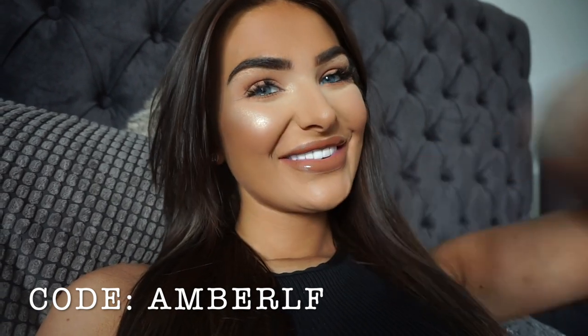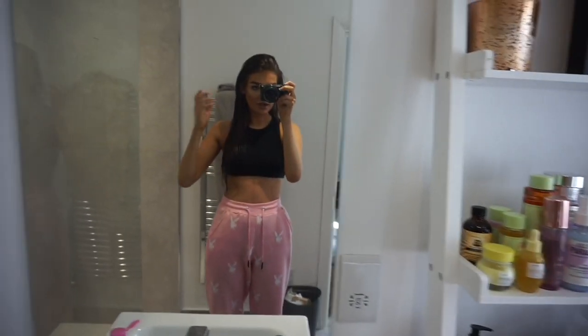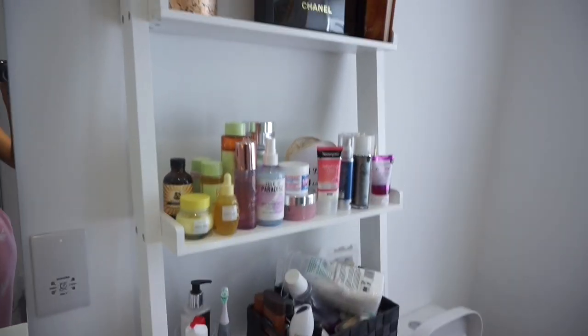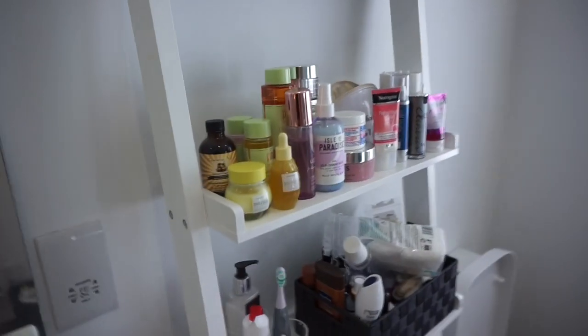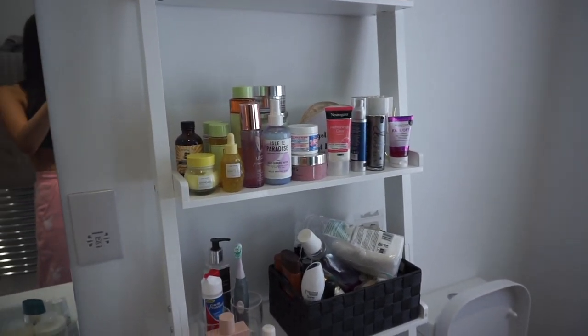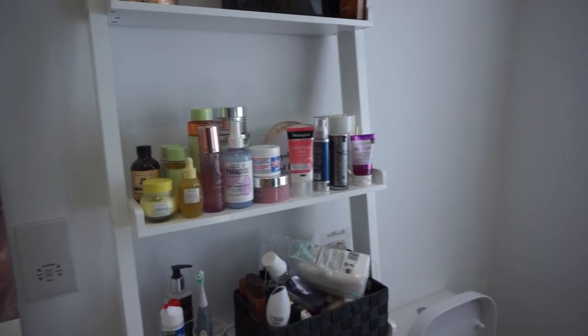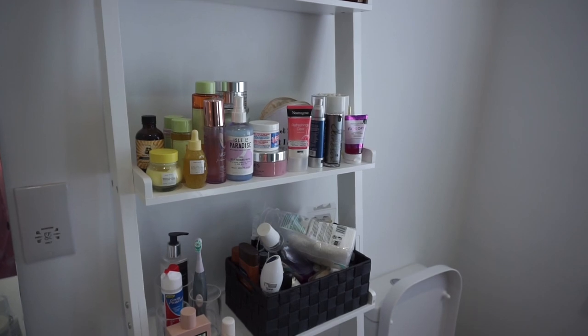Please do excuse the mess — my bathroom's not really a vibe right now. This is also where I do all my skincare and other hair care bits. Let me know if you want to see a skincare routine, because I also have some Look Fantastic skincare products, including a face tan routine.